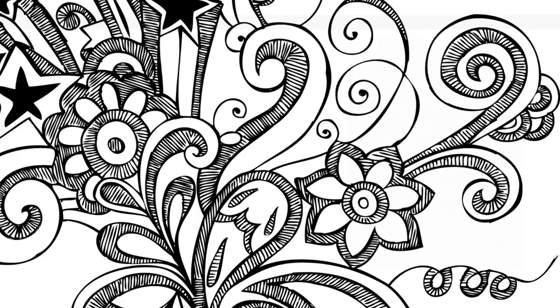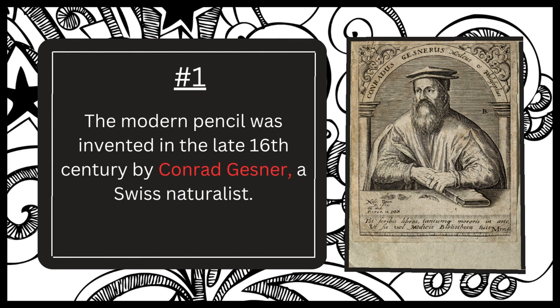Number one. While the concept of using a graphite stick to make marks had been around for centuries, it was Conrad Gesner who first developed the modern pencil in the late 16th century.